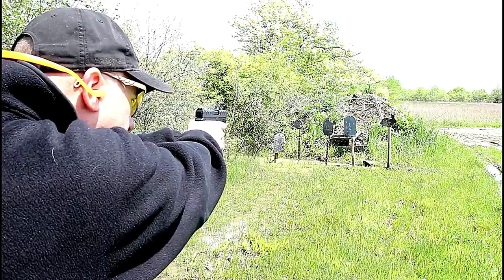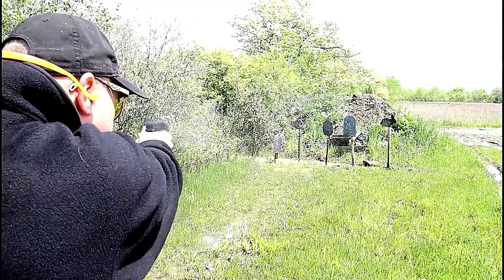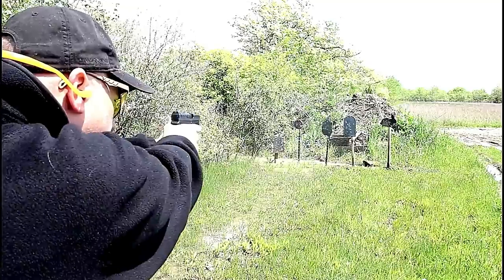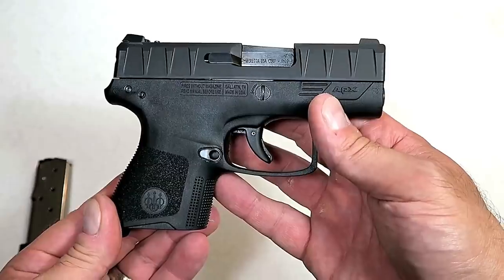The Beretta APX Carry has a nice overall feel, with a front dot and blacked-out rear sights. At the range it performs just fine — just like a Beretta APX, but thinner and lighter. I think Beretta will do well with the APX Carry.